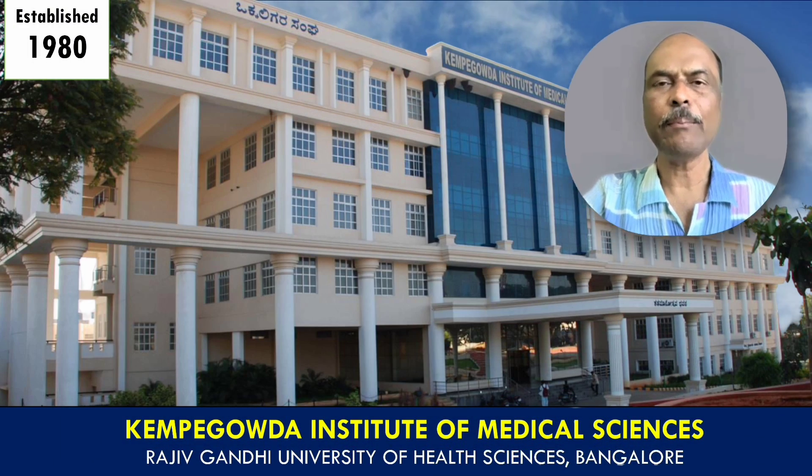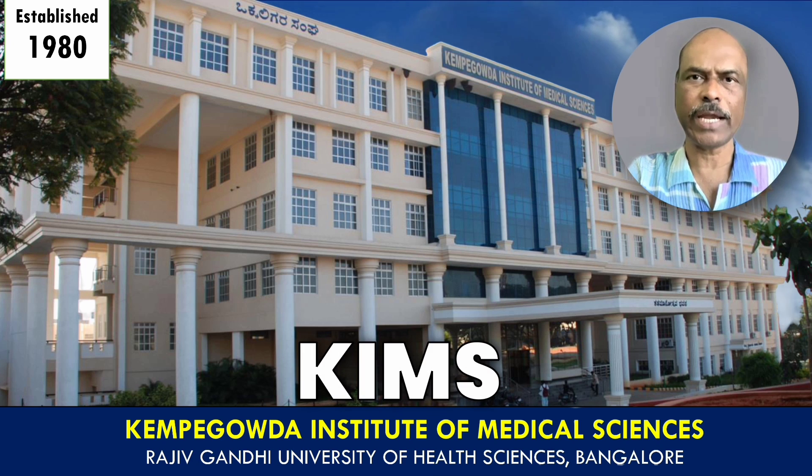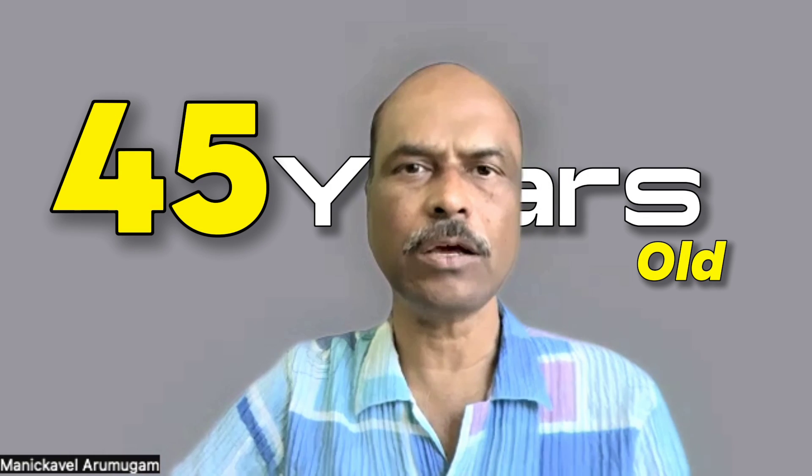We are going to talk about Kempa Gowda Institute of Medical Sciences, popularly known as KIMS, which is located in Bangalore. This medical college is affiliated to Rajiv Gandhi University of Health Sciences in Bangalore and was established in the year 1980, so it's already about 45 years old.